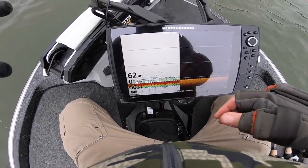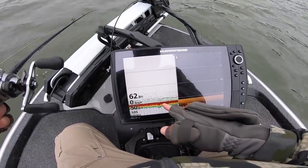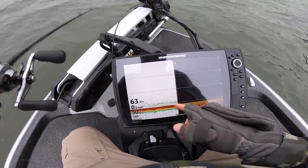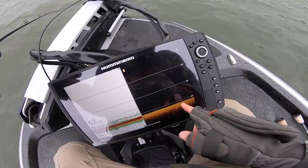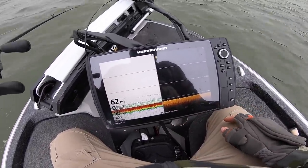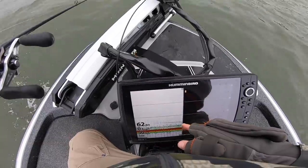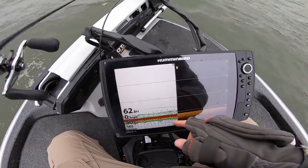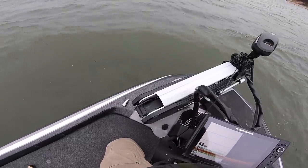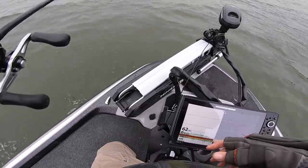Repositioned. We've got some stripers out here — deep, 62 feet of water right now. I've got a three-quarter ounce spoon just hovering above them. Once you get past 50 feet on the mega imaging it really isn't as crisp, but on the regular 2D you can see a little bit better. Got something — wait, spoon was jacked up. I hate when that happens. Get all excited and there goes my spoon.